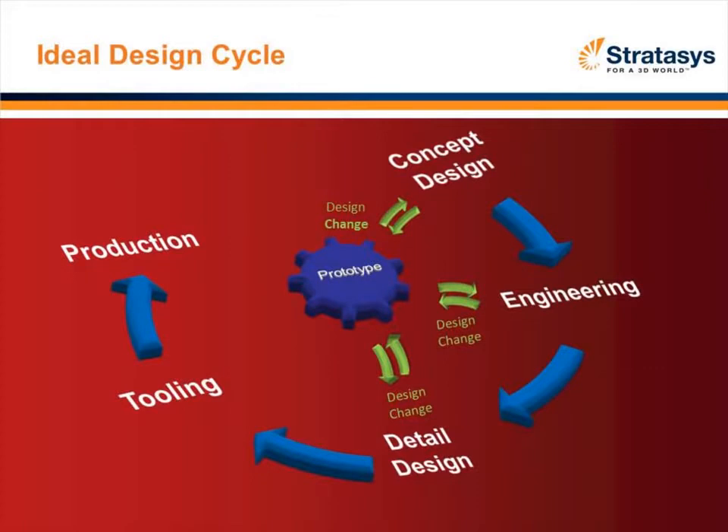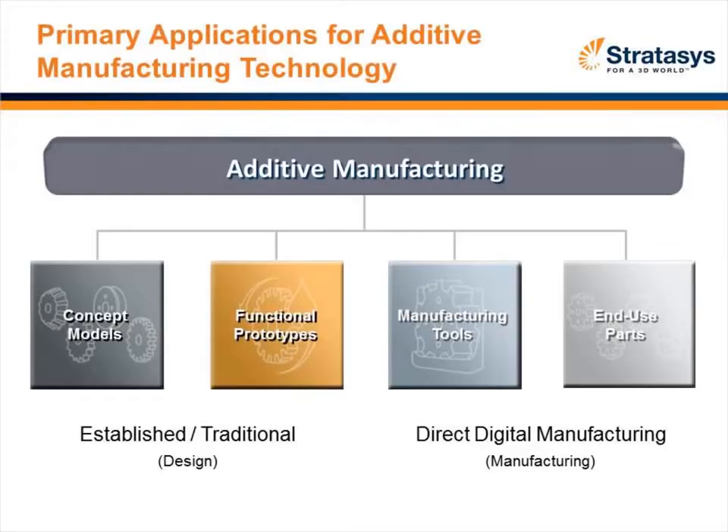The ideal design process really goes into utilizing rapid manufacturing early in the concept stage for communication, then in the engineering stage as you start to make design changes, and all the way through detailed design. As I'll talk about with some of the application stories, we also see it in the tooling or production area as well. Let's move into a couple of application stories, starting from concept models, through functional prototypes, and ending with end-use parts.